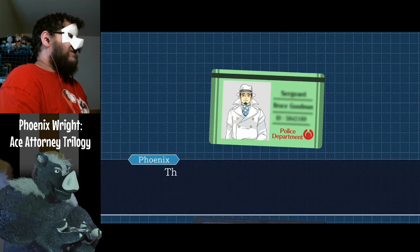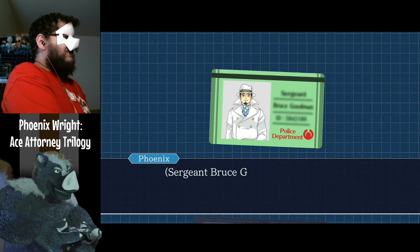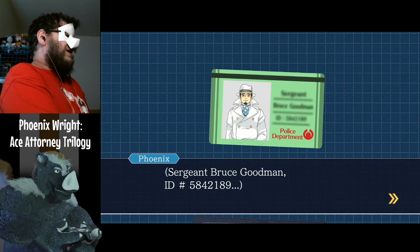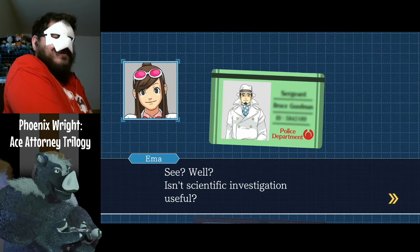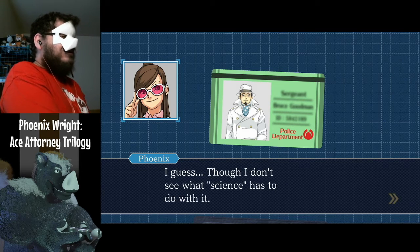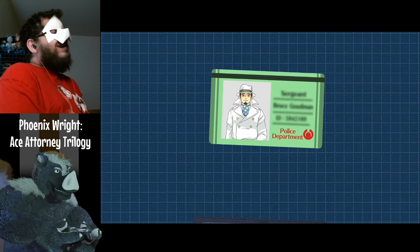Not the clue — that's just the clasp. This, this is an ID card. Sergeant Bruce Goodman, ID number 584-2189. See — isn't scientific investigation useful? I guess, though I don't see what science has to do with it. We did just open a wallet after all.